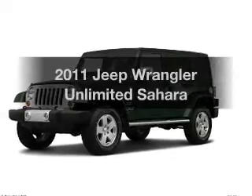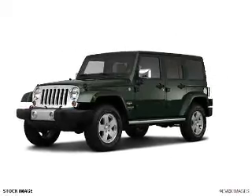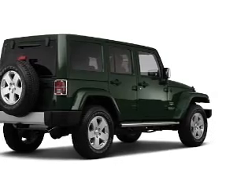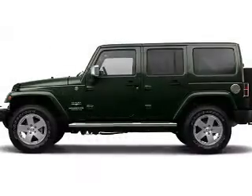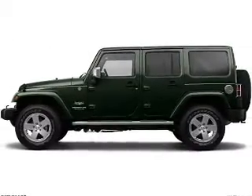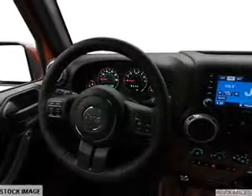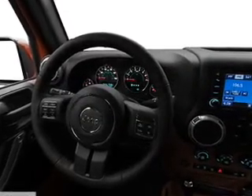Imagine yourself in this 2011 Jeep Wrangler Unlimited — everything you need under one roof with this great vehicle. With a reliable 6-cylinder engine connected to a smooth shifting transmission, a premium sound system is just one of the benefits of owning this vehicle. Anti-lock brakes help you bring your vehicle to a safe stop.